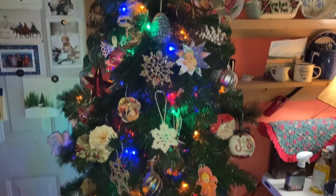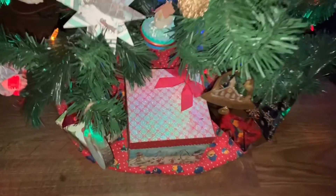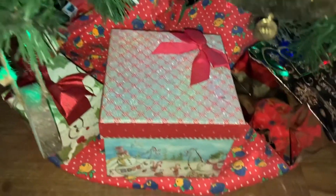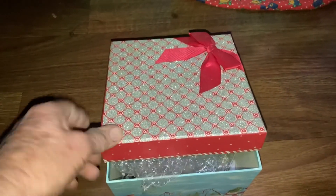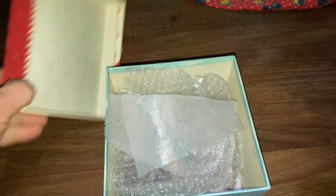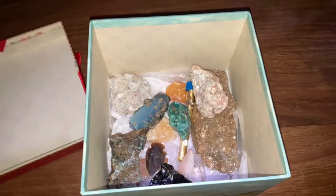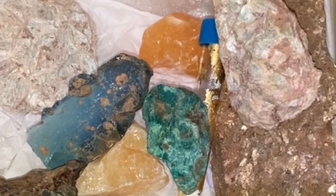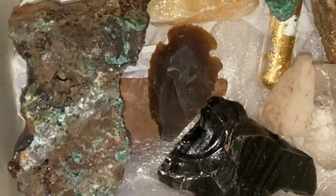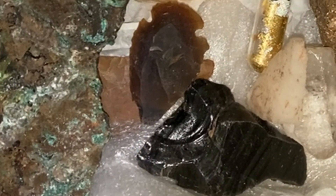Hi Rock Buddies, it's Papa. Look what I have under the Christmas tree for you this Christmas. Let's open the box and see what you got. Look, it's a bunch of rocks and minerals for you and I'm going to tell you about each and every one of them.